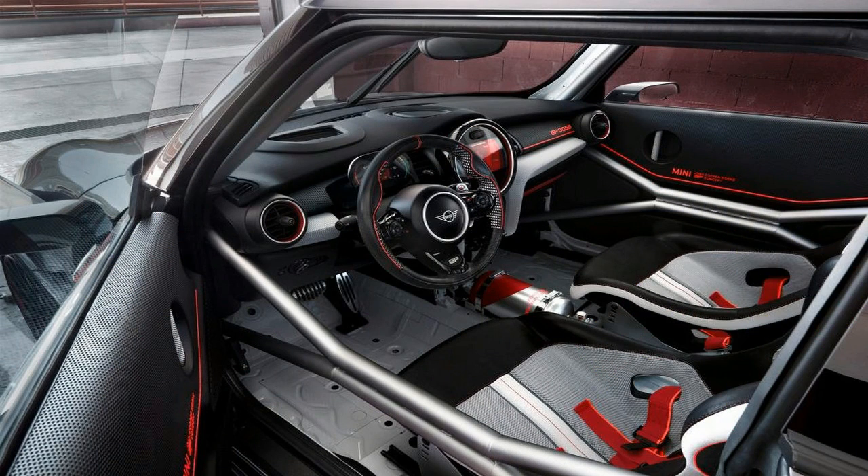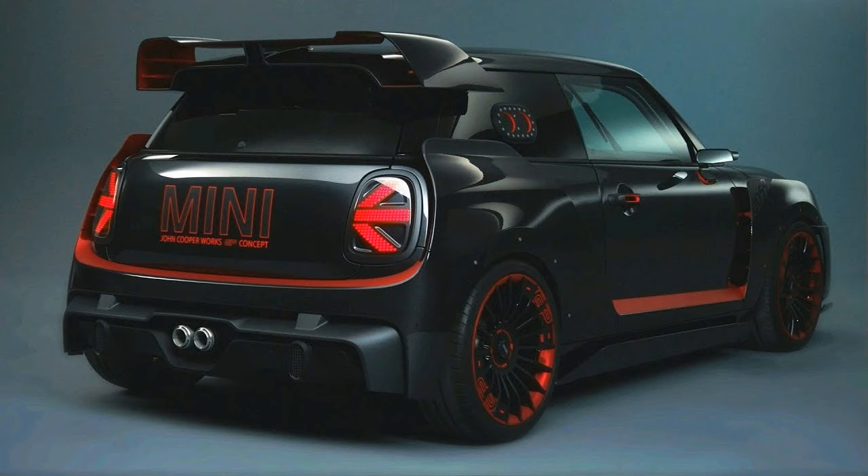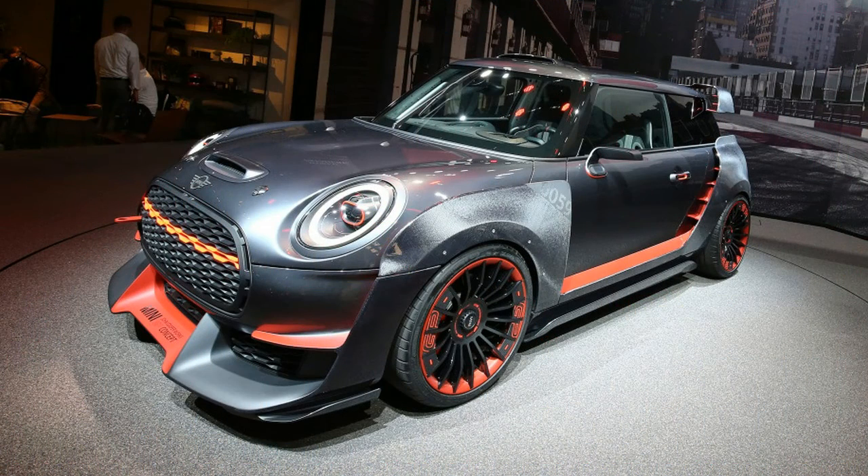Mini says this concept boasts a roll cage, racing seats with a 5-point harness, fender flares over 19-inch racing wheels, an all-carbon fiber aero kit, and a ton of extra aerodynamics. And no, there's no rear seat.